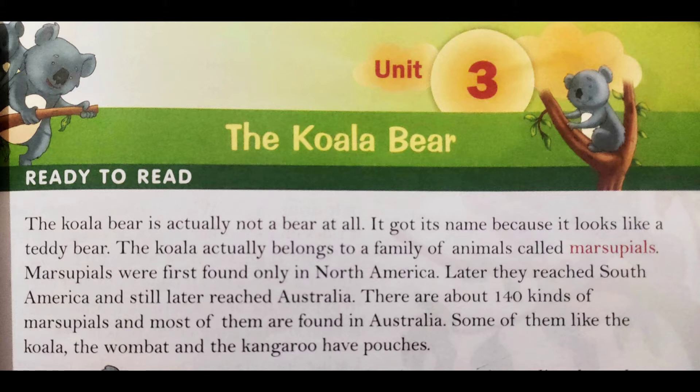The koala actually belongs to a family of animals called marsupials. Koala bear actually marsupials family se belong kertai hai — means mammals. The females like the koala have pouches in which they keep their young. Mammals jinke pouches hootay hain, is family mein woh apne bachy ko rakhate hain.